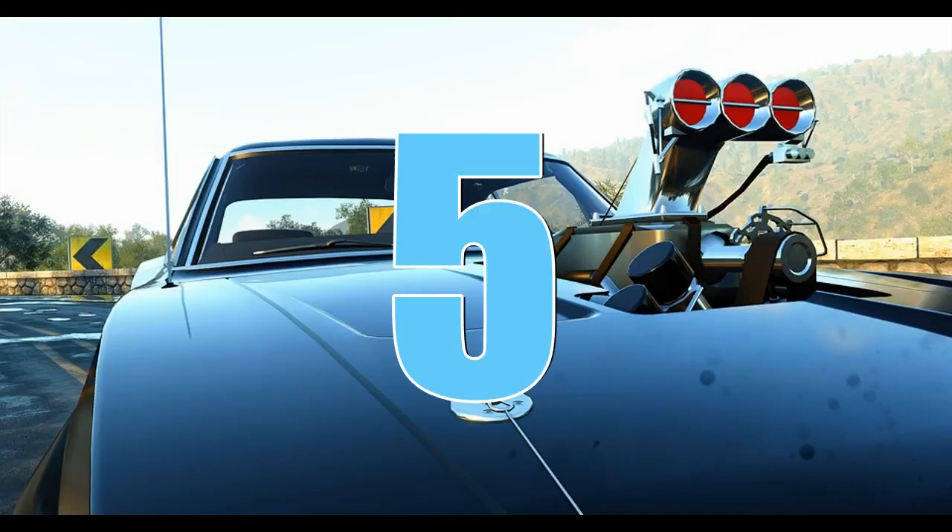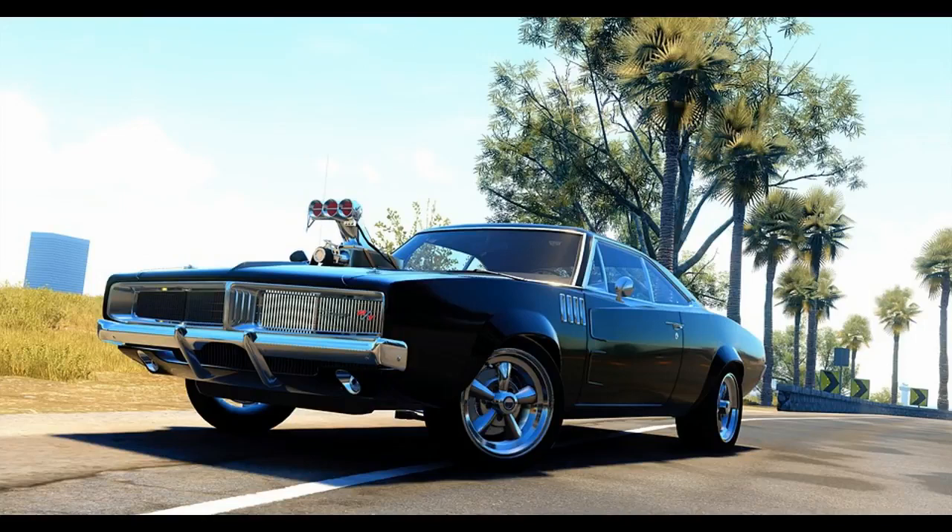Here are some fun facts about famous cars from popular movies. Living life one quarter mile at a time — first we have the 1970 Dodge Charger, the car Dom Toretto uses in the Fast and the Furious movies.